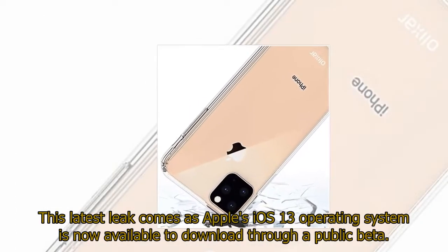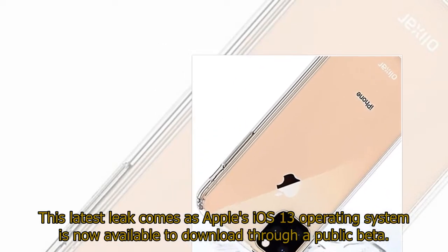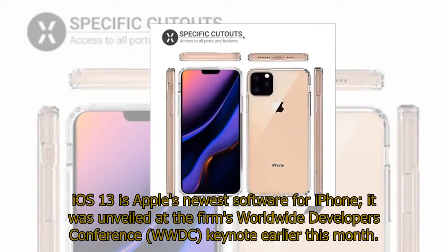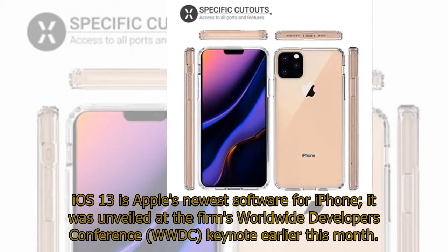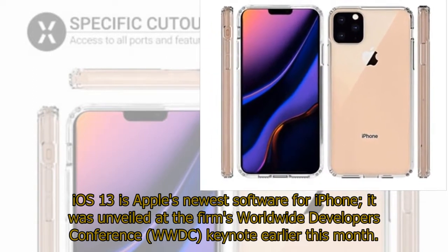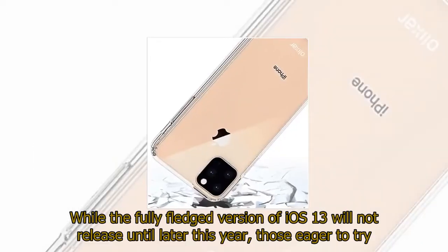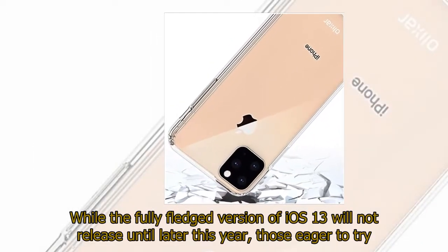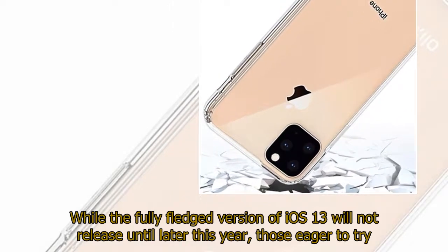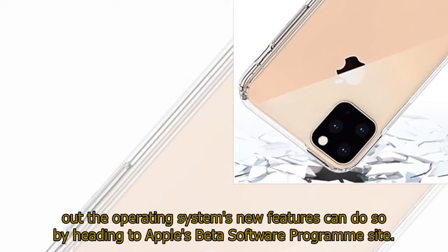This latest leak comes as Apple's iOS 13 operating system is now available to download through a public beta. iOS 13 is Apple's newest software for iPhone; it was unveiled at the firm's Worldwide Developers' Conference keynote earlier this month. While the fully-fledged version of iOS 13 will not release until later this year, those eager to try out the operating system's new features can do so by heading to Apple's beta software program site.